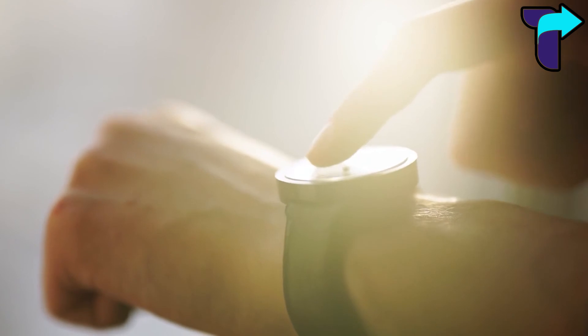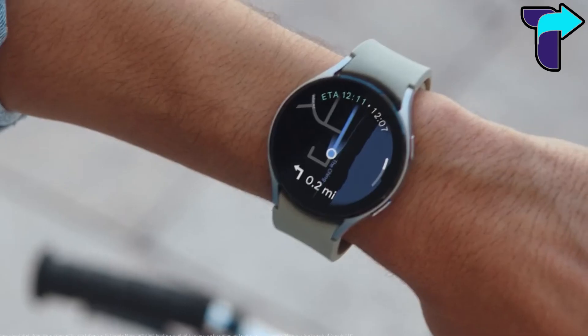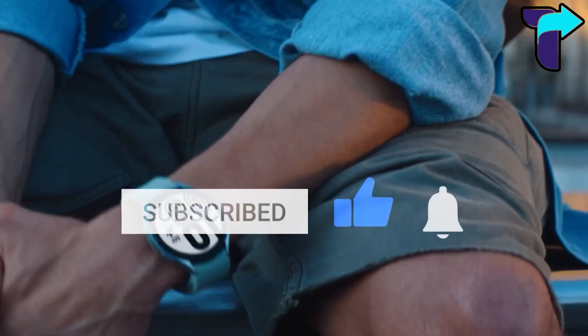We hope that you liked the video. We'll be coming with more amazing videos in the future, so don't forget to subscribe to the channel and hit the notification icon to stay updated.